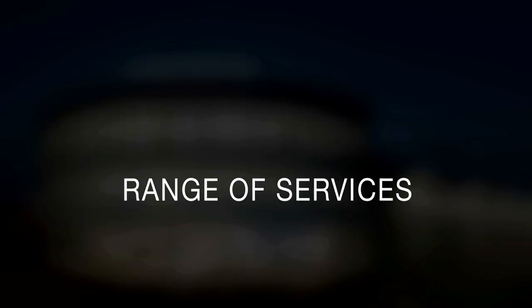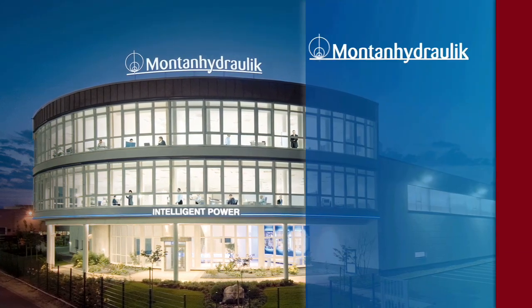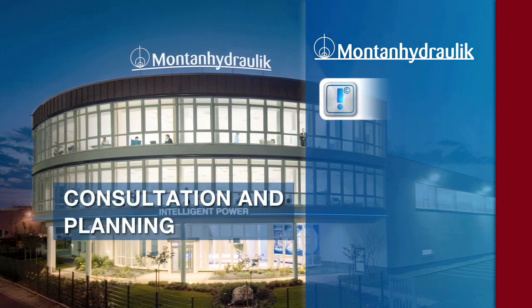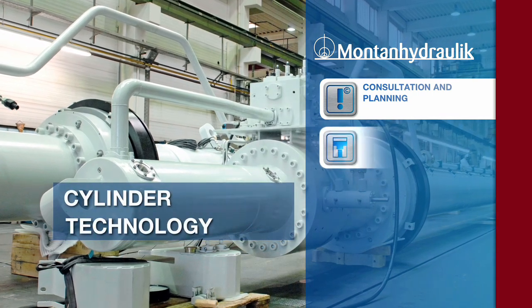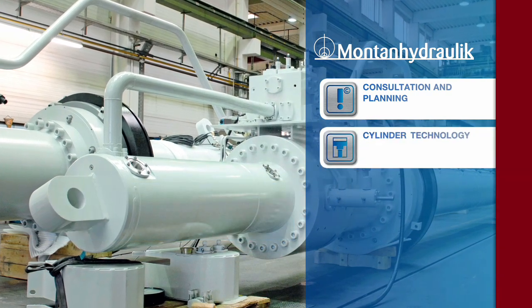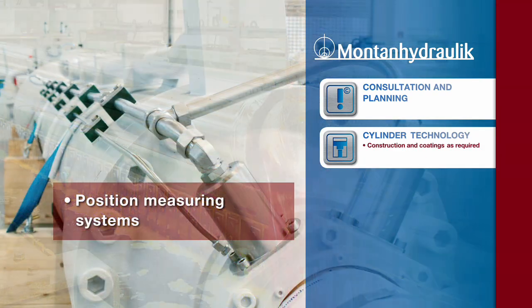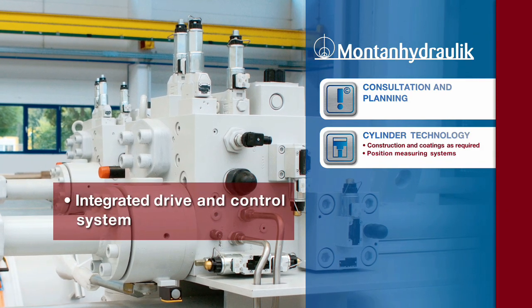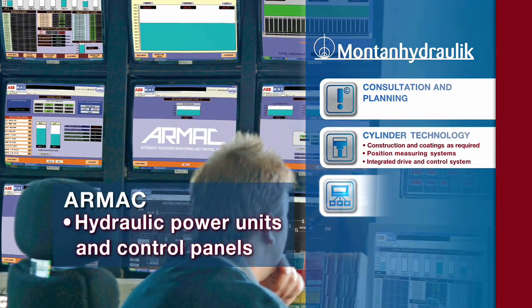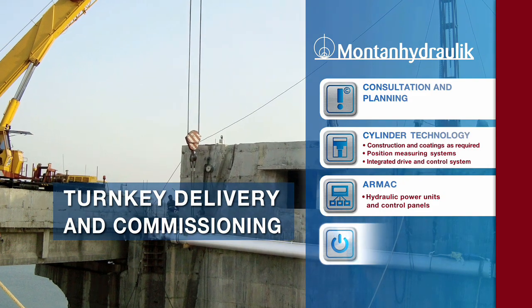Montan Hydraulic is a complete systems provider for varied hydromechanical engineering packages for dams and weirs as well as sluices and bridges. Our portfolio of services and products includes detailed engineering of the complete system, cylinders for all types of hydraulic gates with application-optimized piston rod coatings, position measurement systems, and integrated drive and control systems. Hydraulic power units and control panels, gate automation and ARMAC. Turnkey delivery, with installation and commissioning of the entire system on site.